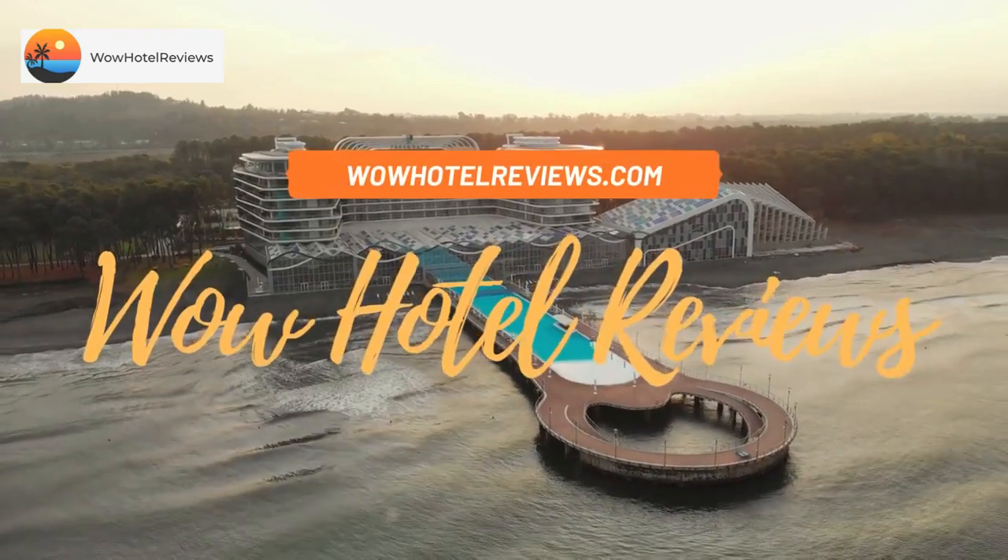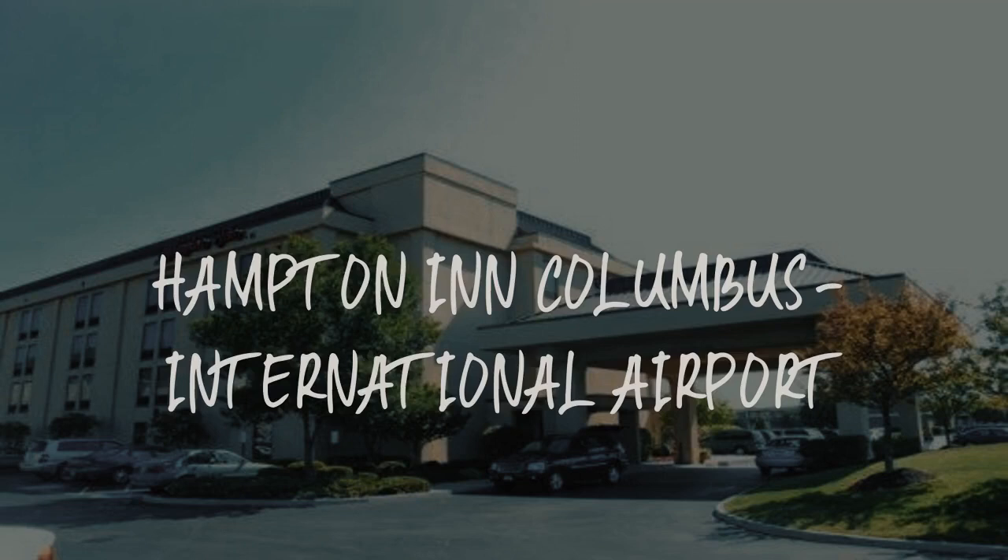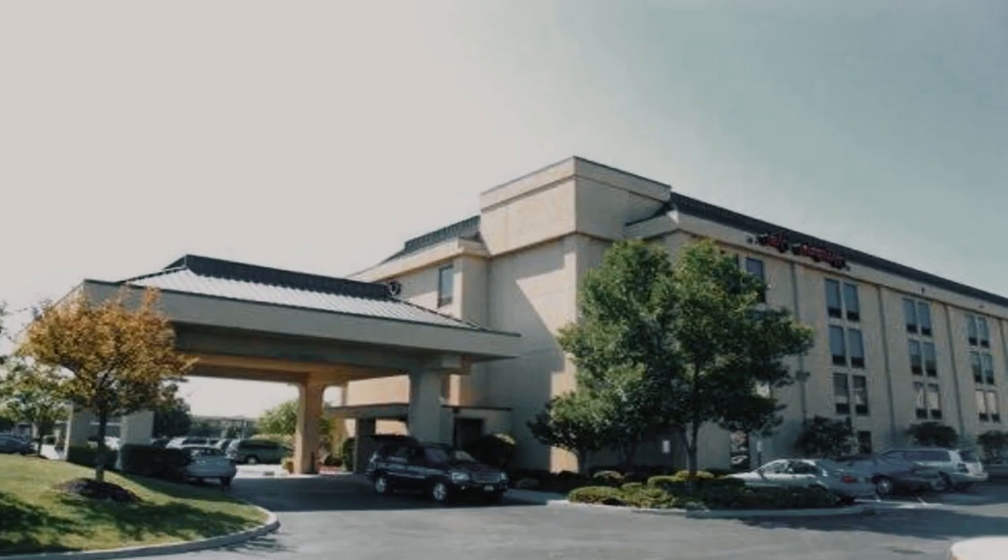Hello guys. Welcome to Wow Hotel Reviews. Today I am reviewing Hampton Inn Columbus International Airport. It's a three-star hotel.